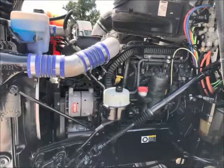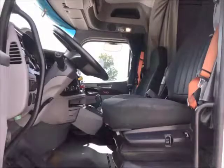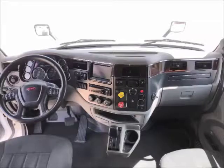PACCAR's own MX engine brings these trucks to life with 455 horsepower. These units are equipped with Peterbilt's Platinum style interior, with other notable features including in-dash navigation and a premium stereo system.